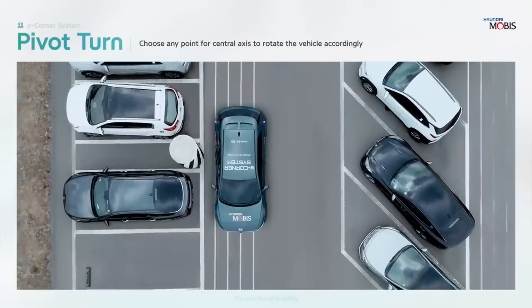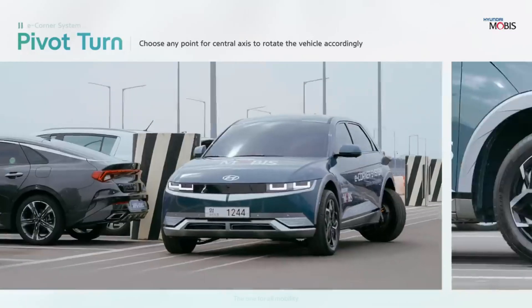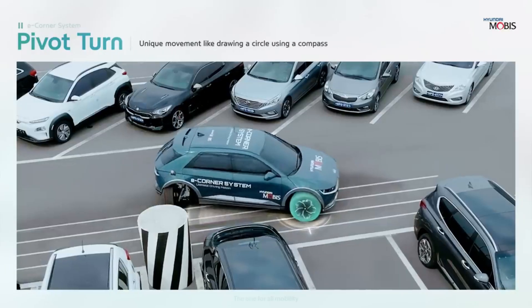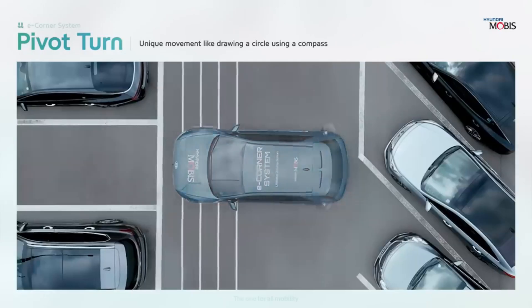Hyundai Mobis Reveals showcases cutting-edge technology and the company's dedication to integrated solutions for a sustainable, clean energy future. The price of these concept cars has not been announced, but they are expected to be reasonable and accessible to many buyers.